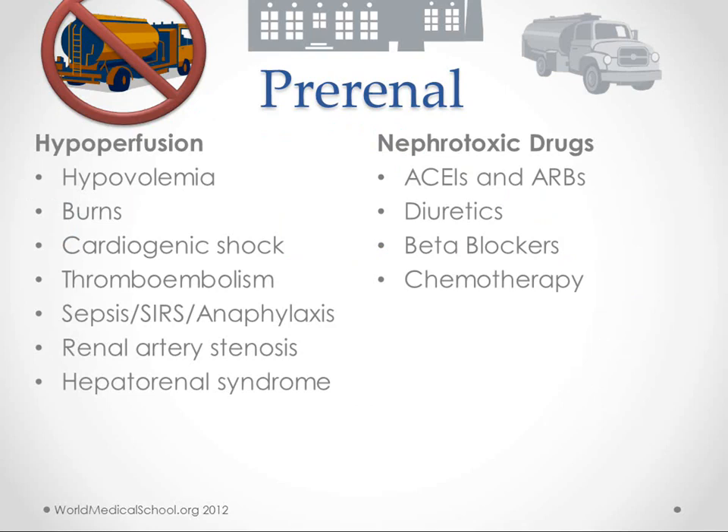Pre-renal causes include anything that causes hypoperfusion or not enough blood getting to the kidneys, like hypovolemia from burns or trauma, cardiogenic shock, thromboembolism specifically to a renal artery, sepsis, SIRS, anaphylaxis, renal artery stenosis, and hepatorenal syndrome — all meaning the kidneys aren't getting enough blood to do their job.